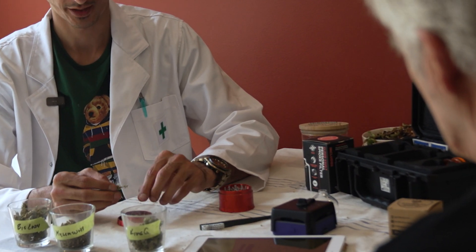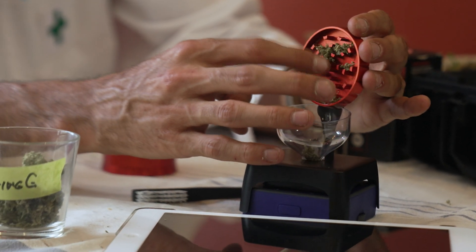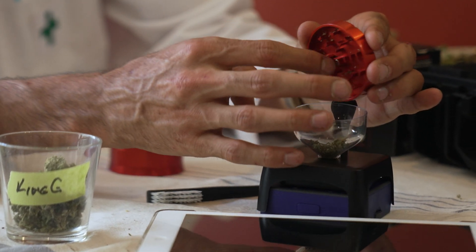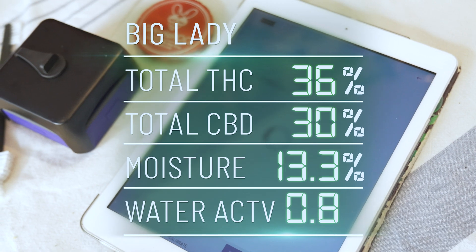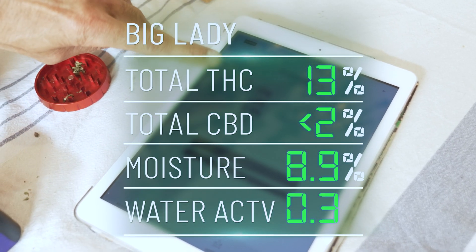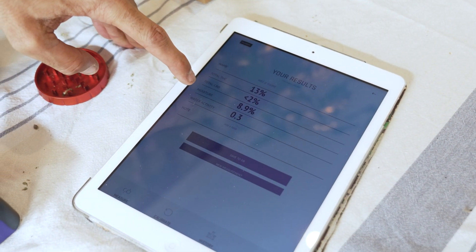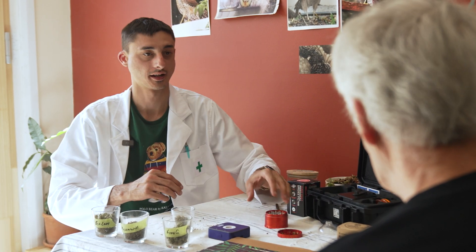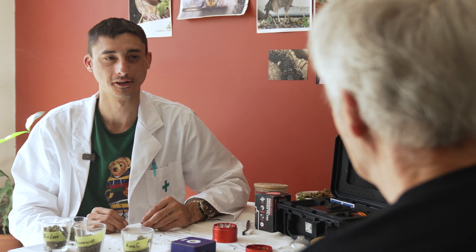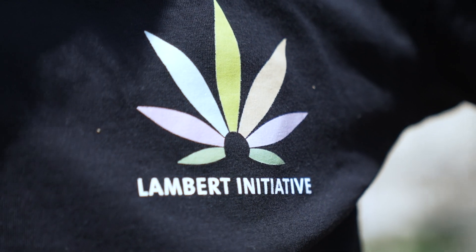Big Lady should give us the highest THC reading. The seed was originally given by a guy in the Northern Rivers who had no idea what breed it was — it grew big, so it got called Big Lady. Big Lady reads at 13% THC, less than 2% CBD, with a moisture rating of 8.9%. It's great to see people taking advantage of the decriminalized framework here in the ACT and growing their own legal cannabis. Having the ability to test bud for CBD and THC locally at any stage would be a major advantage to all growers in the ACT.